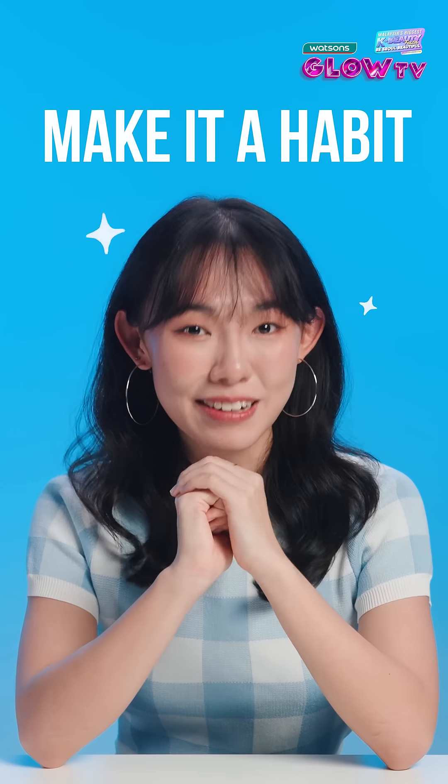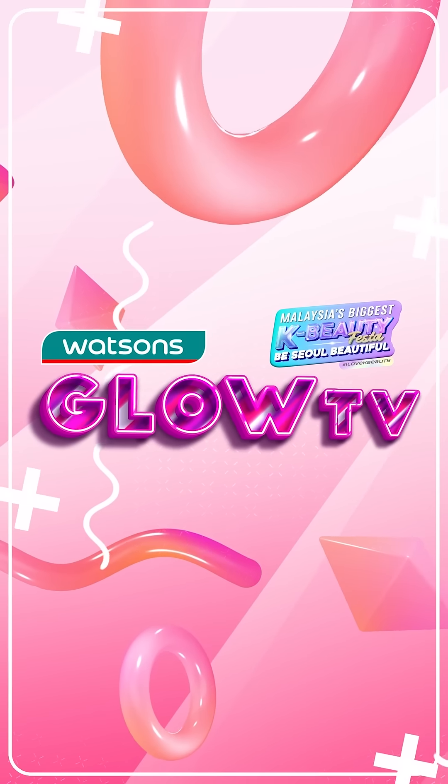Take care of your hair. Make it a habit. Annyeong, Kaki Watsons! Welcome to another episode of Watsons Gold TV. In this episode, I'm going to talk about hair fall problems.